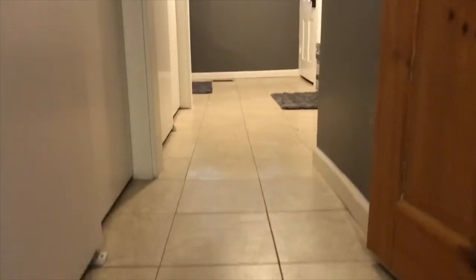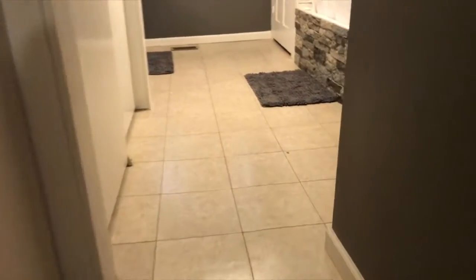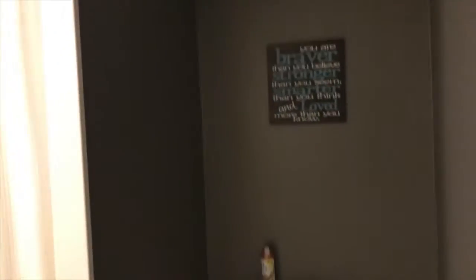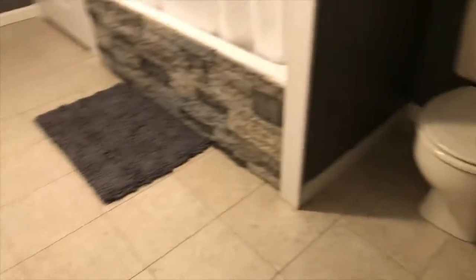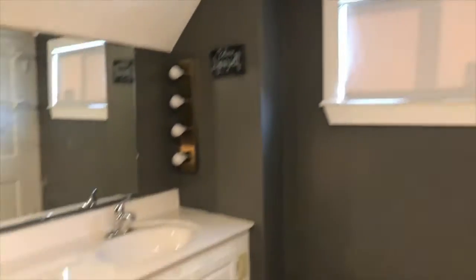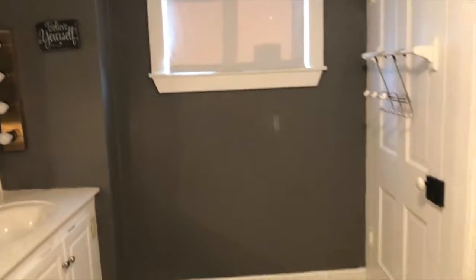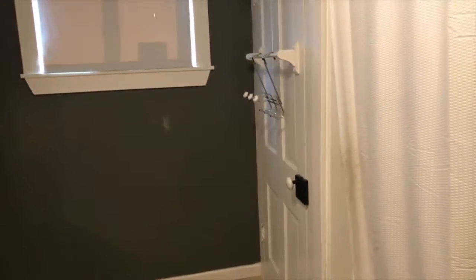Coming into your very large bathroom — the only full bath is upstairs, conveniently located with all of the bedrooms. It's really spacious. Really like the color choice in the bathroom. Really neat accent with the rock on the bathtub. It goes all the way down here to the sink area. There's a linen closet, and if that wasn't enough closet space, directly over here is a huge sliding closet.